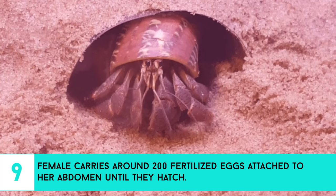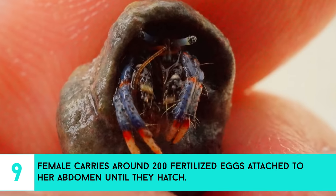9. Females carry around 200 fertilized eggs attached to her abdomen until they hatch.